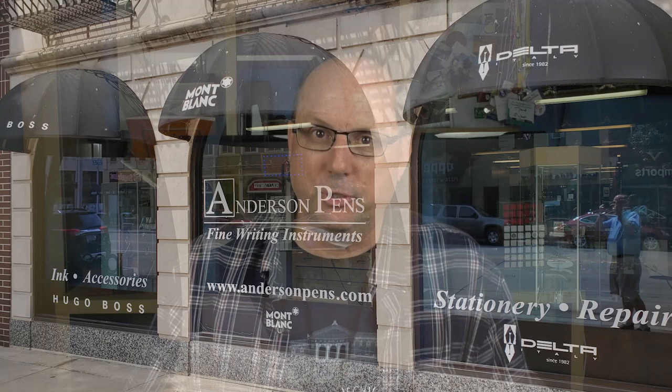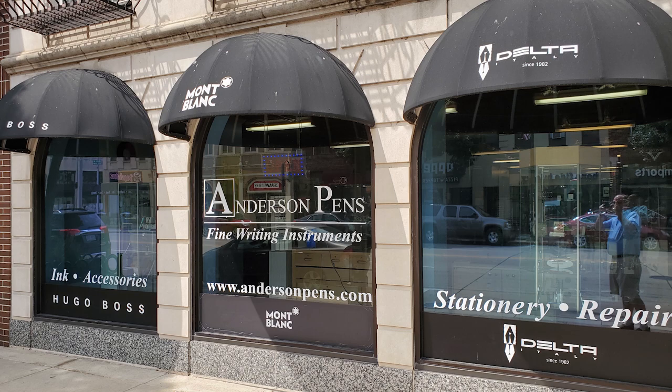Quick side note: a week or so before my trip to DC, I took a trip to Chicago. While there I drove up to Appleton, Wisconsin to spend an afternoon with Brian Anderson at their retail location of Anderson Pens, and then back down in Chicago I happened to be staying at the hotel where the Anderson's Chicago location is housed and was able to spend a bunch of time with Lisa Anderson at that location. Both locations are very much worth the visit if you're in either area, and if you'd care to see more pictures of each of their retail locations you can find them on my Instagram at FigBoot11.